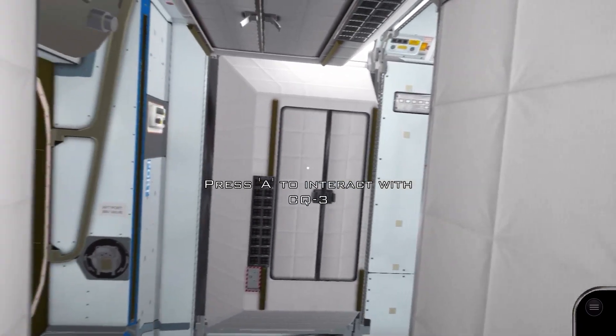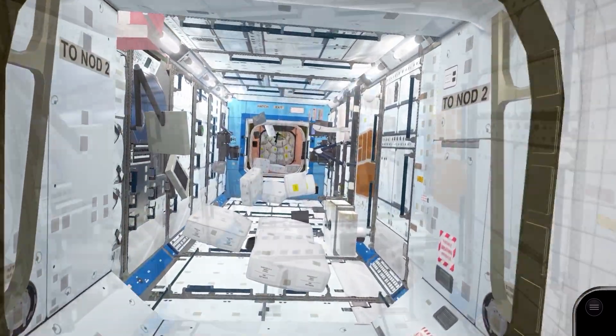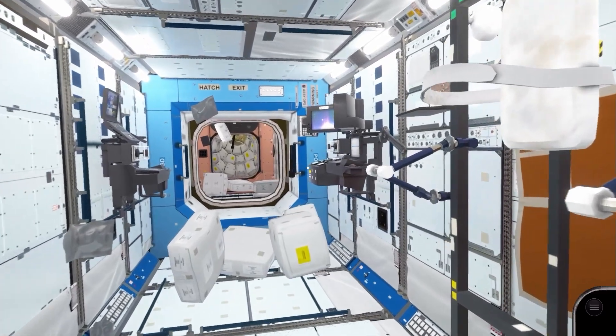Let's head into the US lab module, officially named Destiny. It was installed in 2001 by the crew of Space Shuttle Atlantis.